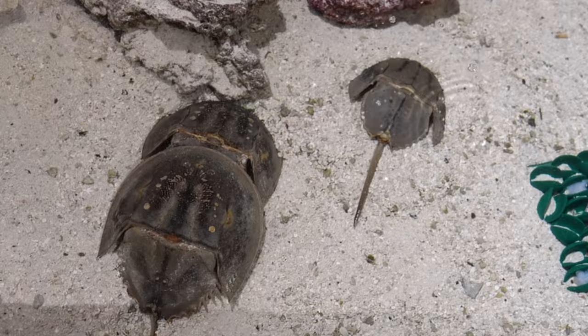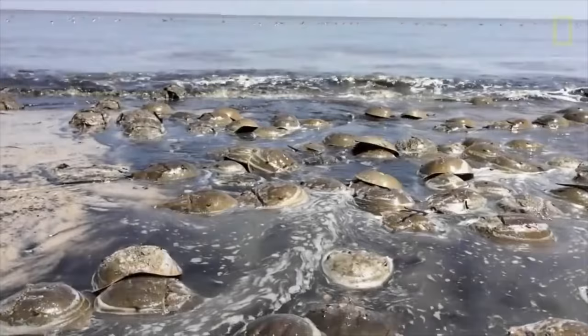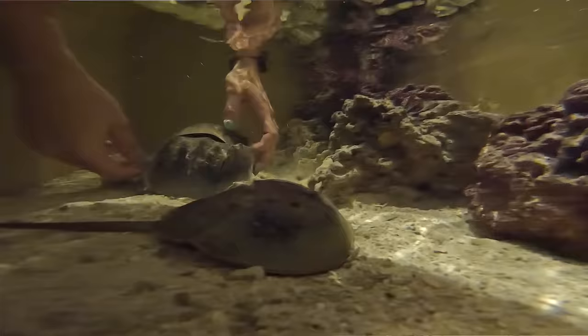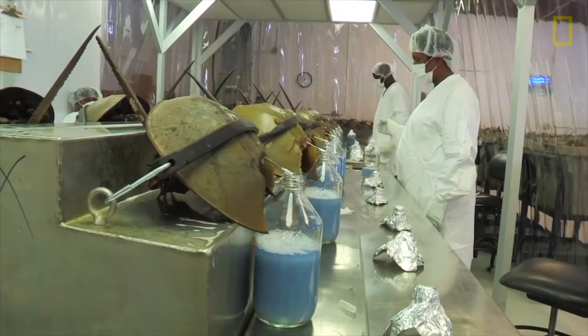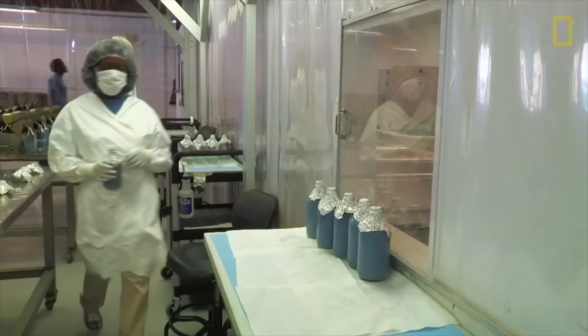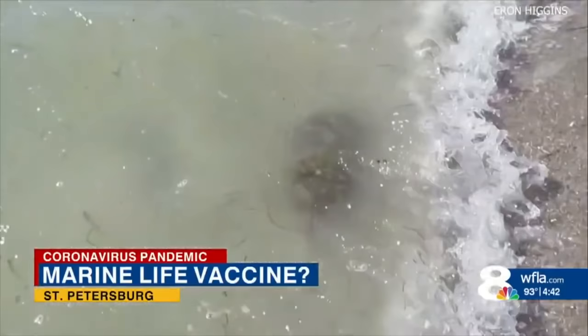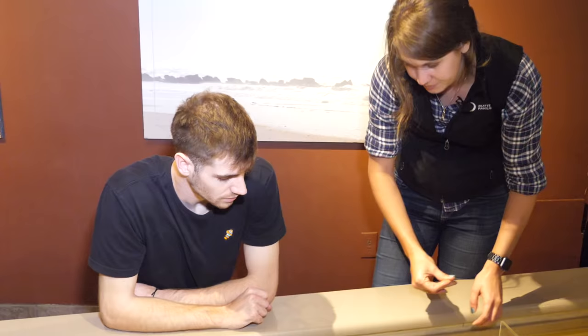Horseshoe crabs are actually more closely related to spiders than they are to crabs — they're a type of arachnid. There are only four species of horseshoe crab in the world, and only one found in North America, off the Atlantic coast: Limulus polyphemus. These guys actually have blue blood, and their blood is really important for pharmaceuticals — it contains a chemical compound that allows us to know if medicine has been contaminated with bacteria; it'll coagulate. If you've had any medication or a vaccine, these guys are responsible for making sure it was safe.